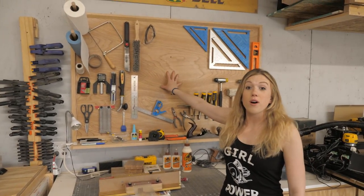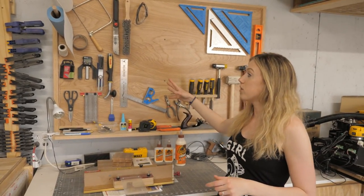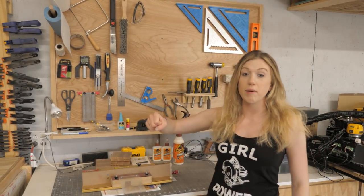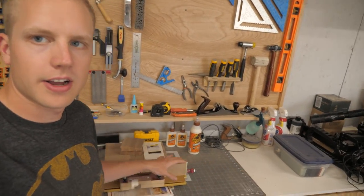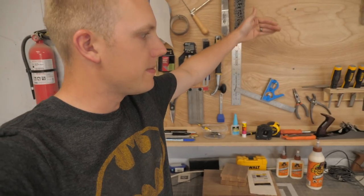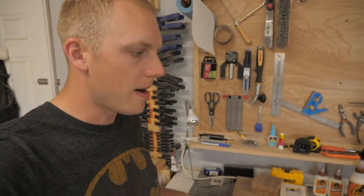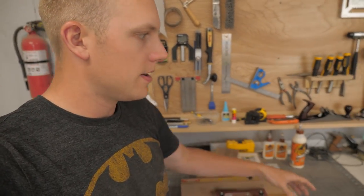This is our tool wall — we have an entire video where we walk through building it. It's really easy because we can just grab whatever we need immediately. Everything has a place, we can put it back exactly where it goes, and it stays organized. Underneath the tool wall is a small work area I envisioned for restoring hand tools, sharpening chisels and planes — but because of filming I normally end up doing things on the workbench instead.